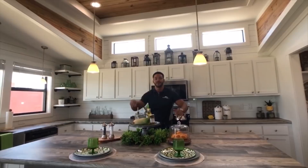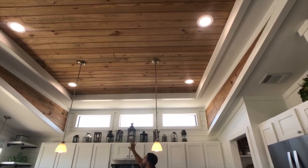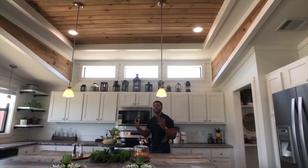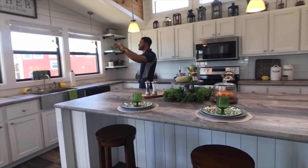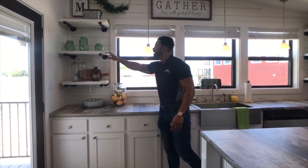Mr. Tiny added another tray ceiling in the kitchen with clerestory windows up above and shiplap on the walls to make that farmhouse style come to life. We've added pendant lights over the kitchen sink, went with a stainless steel farm sink, more windows up above, and even shelving giving a beautiful farmhouse aesthetic.